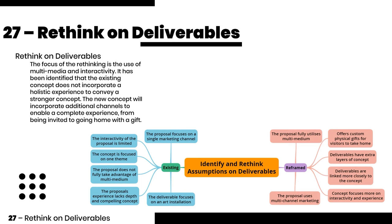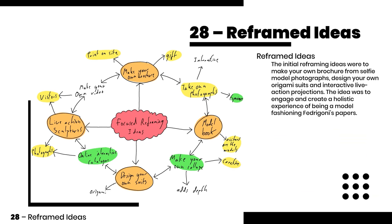On rethinking the deliverables, it has been identified that the existing concept does not incorporate a holistic experience. The initial reframing ideas were to make your own brochure from selfie photographs, design your own origami suits, and interactive live action projections.